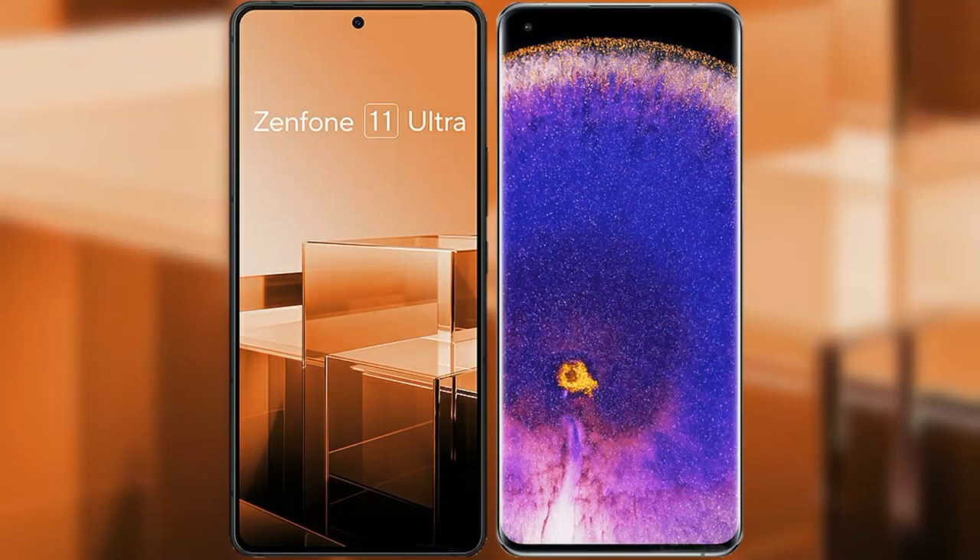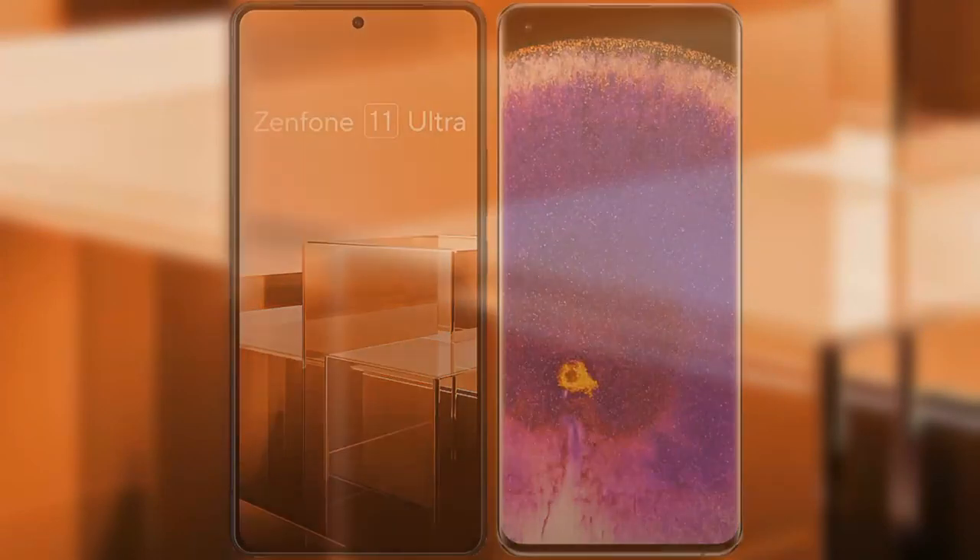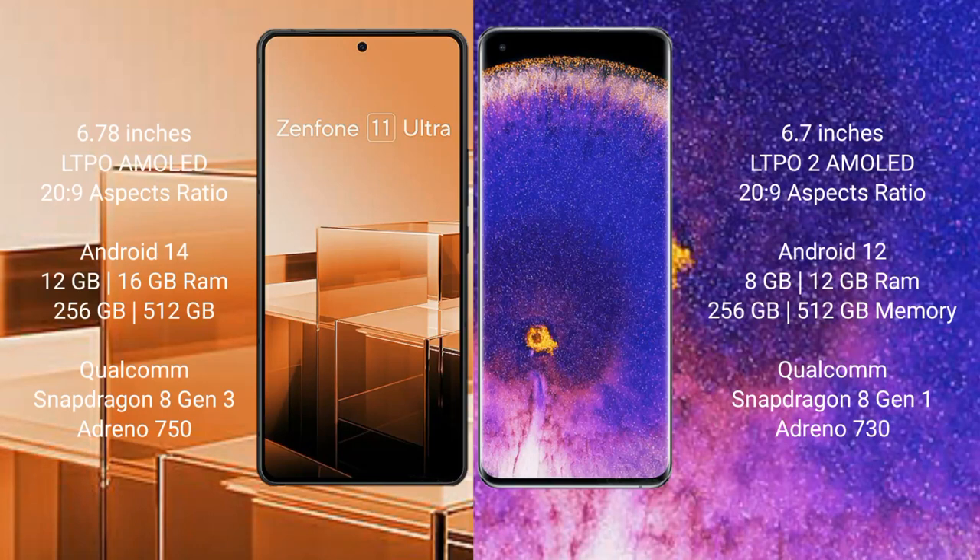I will compare the new Asus Zenfone 11 Ultra with OPPO Find X5 Pro. Asus Zenfone 11 Ultra comes with a 6.78-inch LTPO AMOLED display and Snapdragon 8 Gen 3. OPPO Find X5 Pro comes with a 6.78-inch LTPO2 AMOLED display and Snapdragon 8 Gen 1.